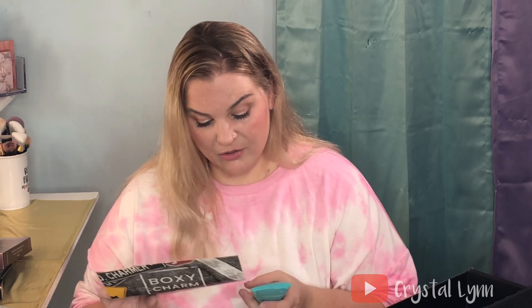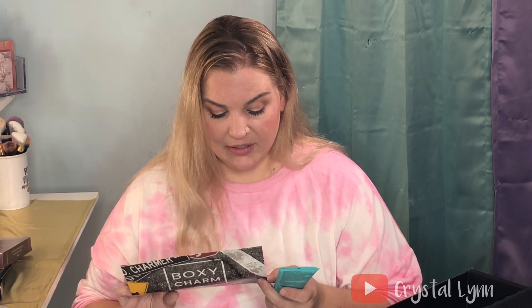I thought that was it — it seemed like the smallest Luxe ever — but there's more. Next is the AHAVA Dead Sea Mineral Hand Cream. I have some other AHAVA products and I like their smell, but the Dead Sea scent is a little too perfumey for me. I'll hold onto it and maybe give it as a gift or put it in a giveaway. It retails for $36.